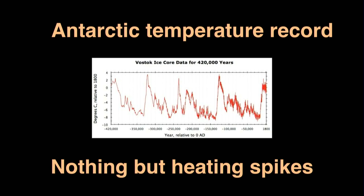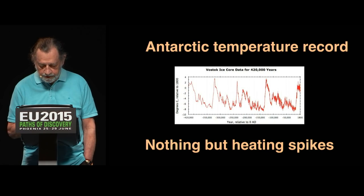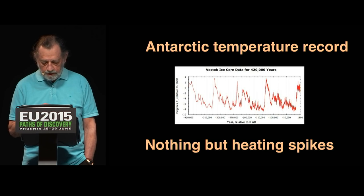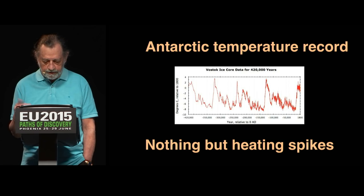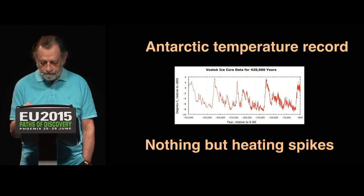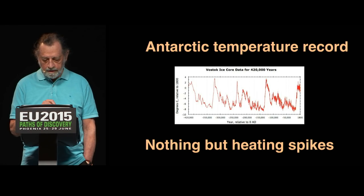And then we see little spikes about every 10,000 years. Basically, the temperature record is nothing but spikes — there are no level periods, it's all spikes, and they occur on a cyclical pattern. So let's zoom in on the interglacial period. What do we see? More spikes. The heating pattern of the Earth is a fractal — a spiky fractal pattern. We're having spikes at all scales, and that's what a fractal pattern is.